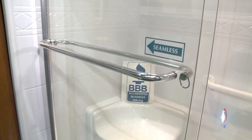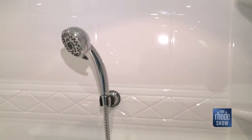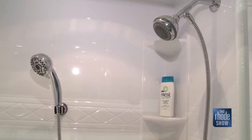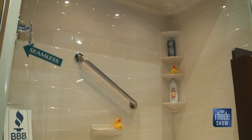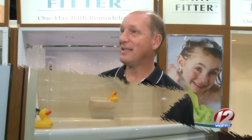Once installed, maintenance and cleaning are a breeze. Anything that gets on the surface stays on the surface, so products like 409, Glass Plus, and Windex are recommended to clean it. Sometimes people have rental properties that haven't been cleaned for three years — they use soft scrub or bleach and it comes out like brand new again. It's very resilient.